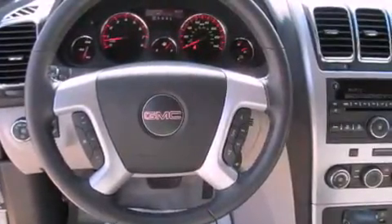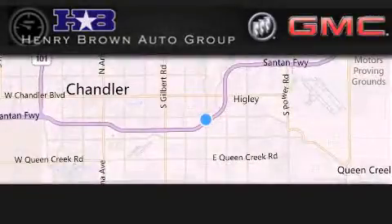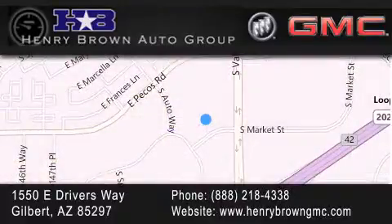This vehicle won't last long at this price. Call and arrange a test drive now. Henry Brown Buick GMC is located at 1550 East Drivers Way in Gilbert — family owned and operated, offering every customer a premier experience. Cars and trucks and trades are worth more at Henry Brown Car and Truck Store.